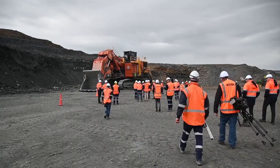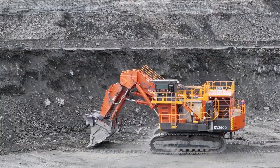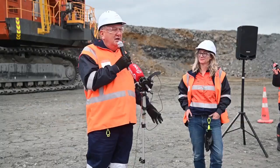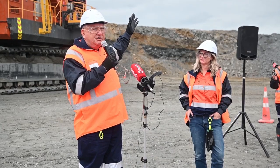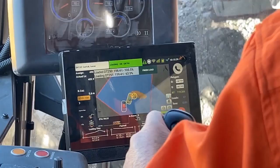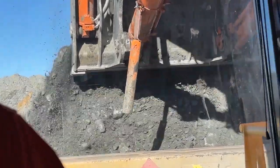Guests including Resources Minister Shane Jones were invited to the open pit mine to check out the machine's impressive features and capabilities. The Minister declared the machine operational, enjoying seeing the 360-ton machine in action, which he believes is another positive step towards a greener future.